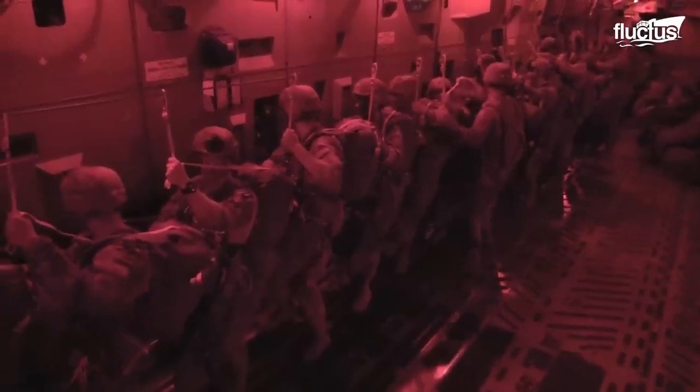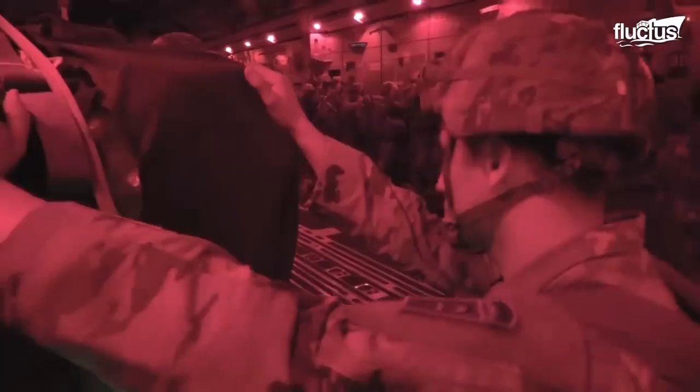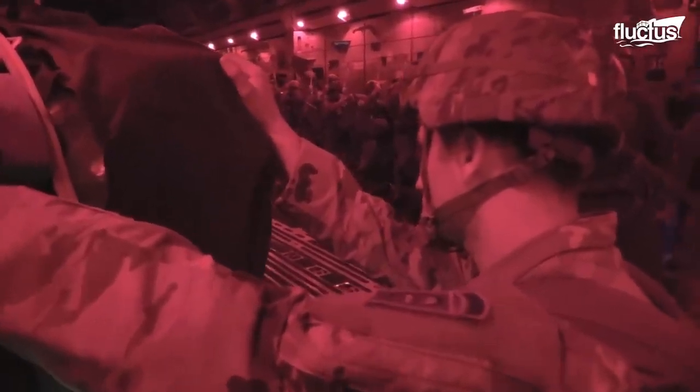During a readiness exercise, paratroopers belonging to the 82nd Airborne Division jumped out of a C-17 Globemaster over North Carolina. These soldiers practice at night to be comfortable deploying a parachute and landing in darkness. This exercise is expected to help prepare these soldiers to respond anywhere in the world with only a few hours' notice.